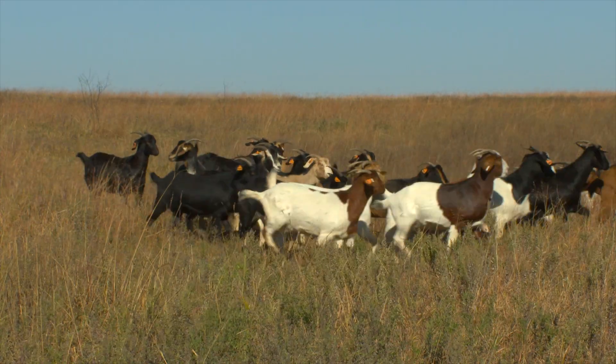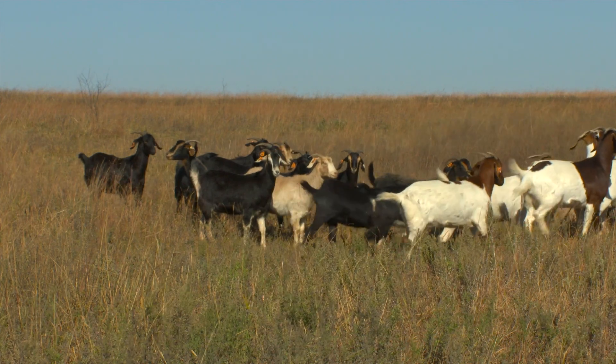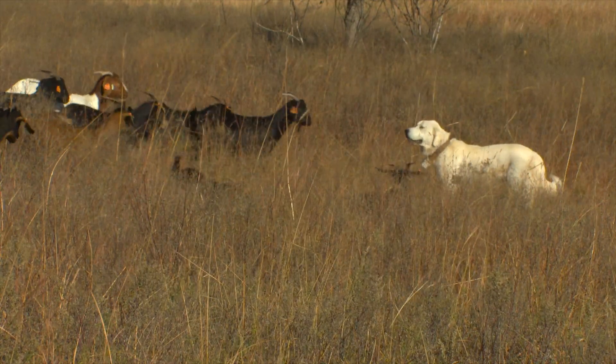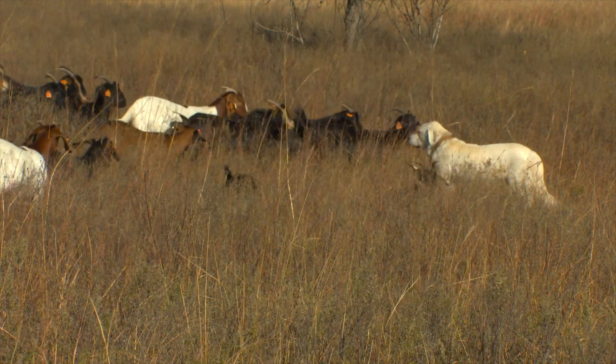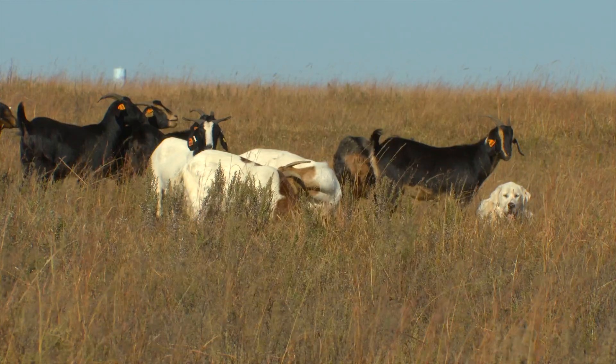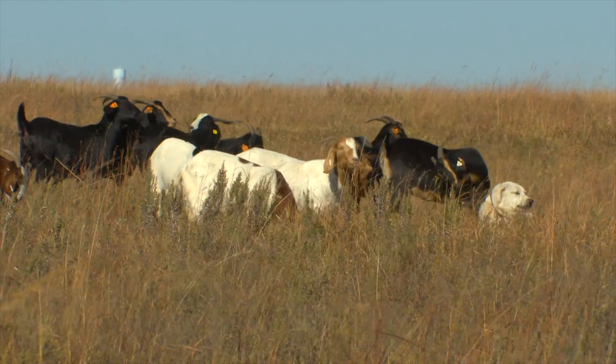Cooper Sherrill is an Oklahoma State Extension research assistant and is overseeing a study looking into the movements between guard dogs and their herd. Using GPS tracking on both the dogs and the goats, Cooper says giving Oklahoma livestock producers a full picture on these guardians of the prairie is the ultimate goal.